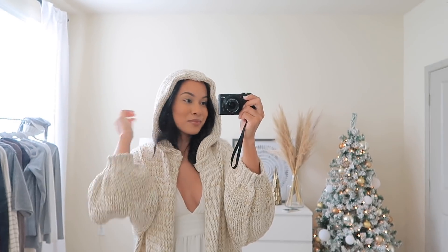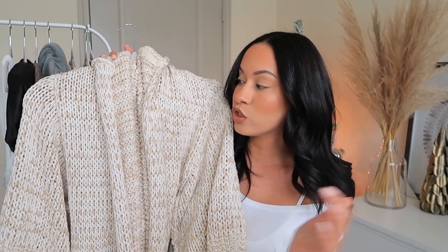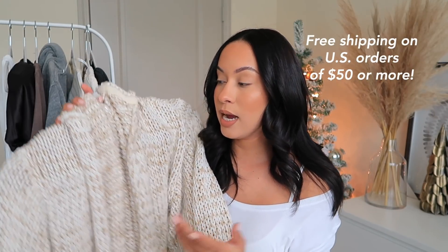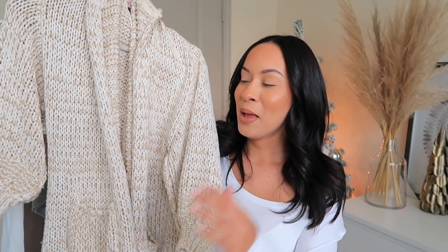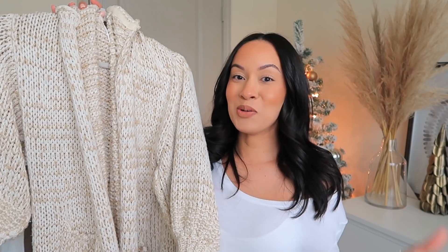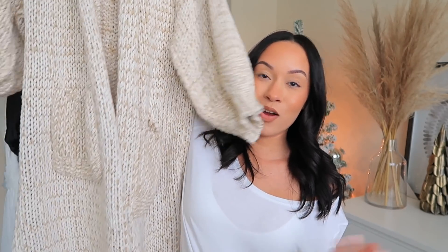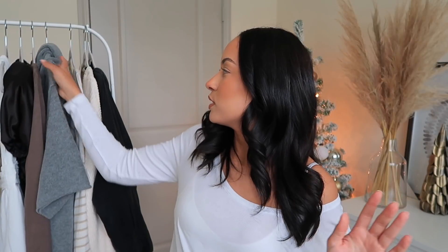I have another cardigan like this that's very similar — it's not two-toned like this one, but I always got questions about that other one so this is a really great option. Also by the way, Lulu's is having free shipping when you spend $50 or more, which is pretty neat. So this cardigan — it's almost like a blanket and a robe and a jacket all in one.